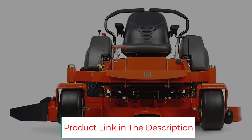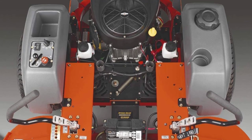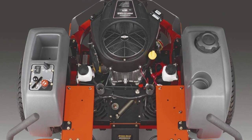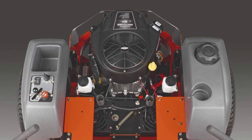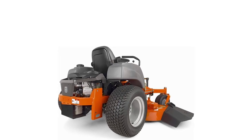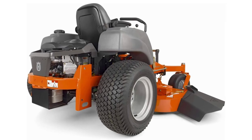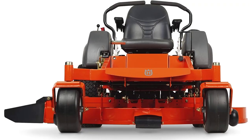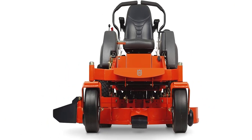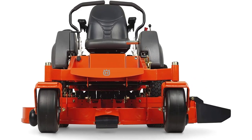Moreover, the Husqvarna MZ-61 comes with different features aimed at ensuring the comfort of landscapers during long work hours. The armrest will offer extra convenience, and the seatbelt included will provide additional safety if you choose to use the mower on an incline or a hill. These features will increase your efficiency while ensuring you are optimally comfortable. However, despite all the features built into this machine, a lot of users still deem it overpriced.